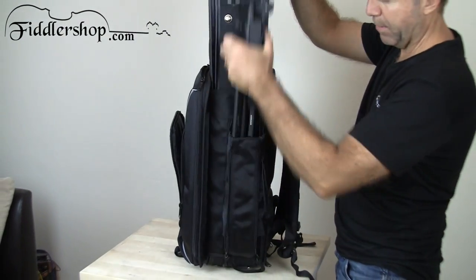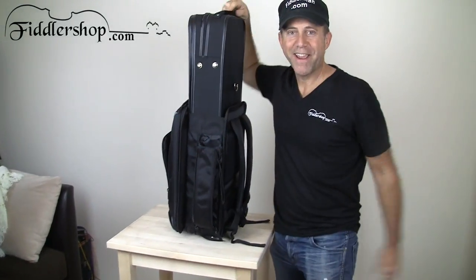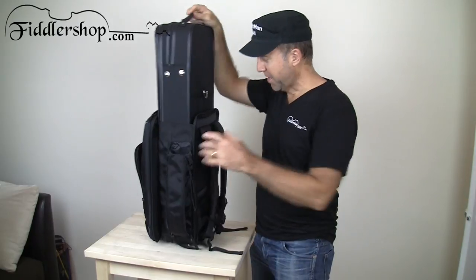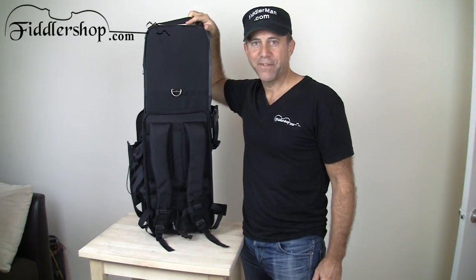On the side you can keep a music stand or an umbrella right in here. Very practical — it's a must-have for any gigging musician who travels a lot. Joey Backpack Oblong Case Carrier, get it at FiddlerShop.com.